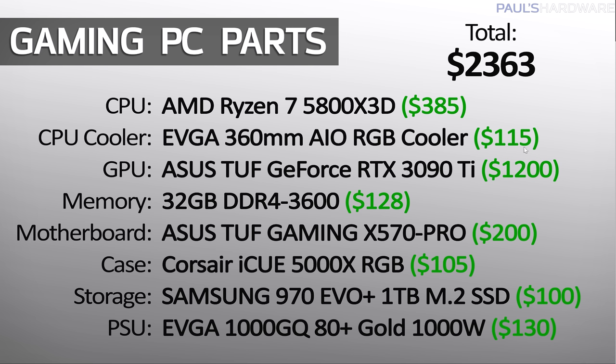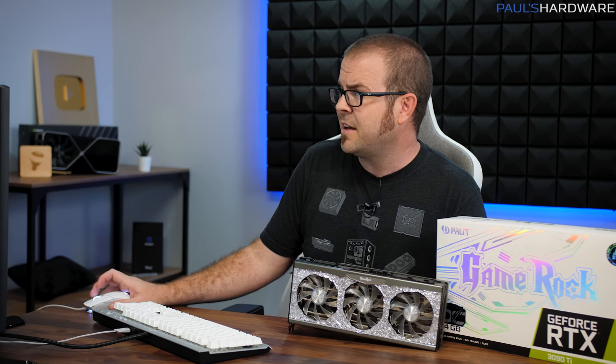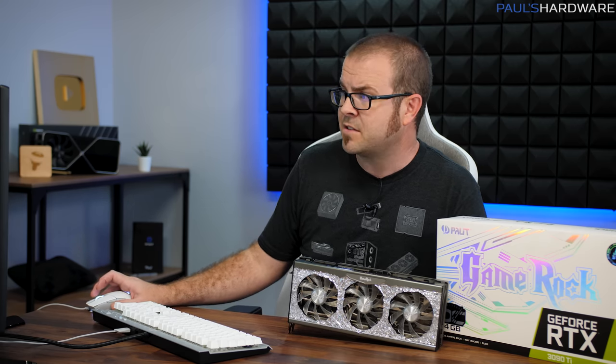That is roughly the price that many RTX 3090 Ti graphics cards were selling for just a few months ago. The MSRP for this card is $2,000. You would often find them for $2,200, $2,400, or more, especially during the height of the GPU shortage. So it's really nice to see that the prices have come down, and you can build a really high-end system for a much more reasonable price now than you could several months ago.